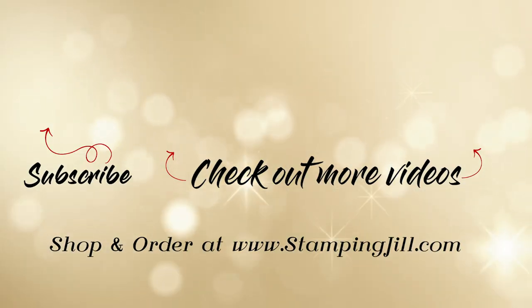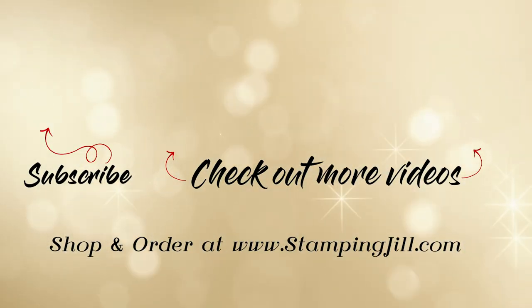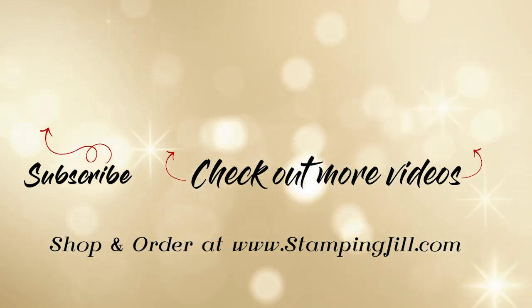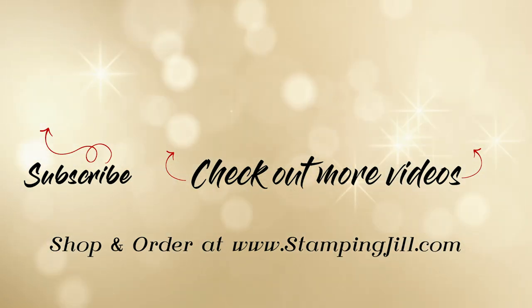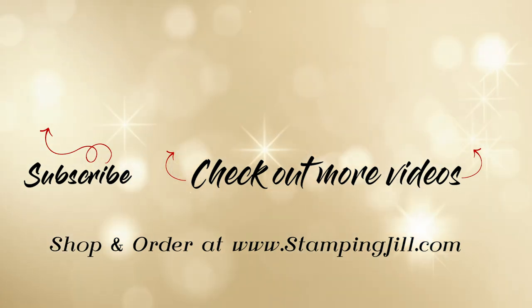You can visit our blog at stampingjill.com and find the link that says order now, and go there to see all the pictures of these beautiful projects. Thanks for watching, have a great week — we'll see you next time for another Watch It Weekly Wednesday. Bye!